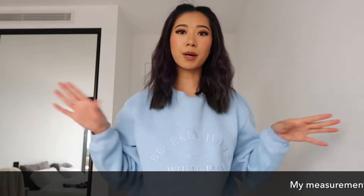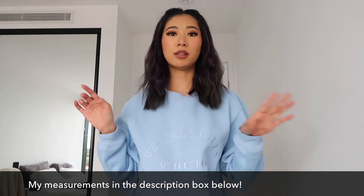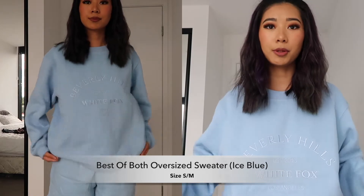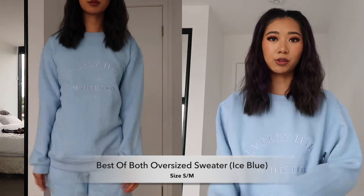Hey guys, welcome back to my channel. It's Cassie here. All of my measurements will be left in the description box below. Starting with this sweater — it's just like a baby blue oversized baggy sweater.